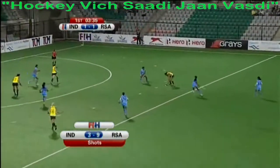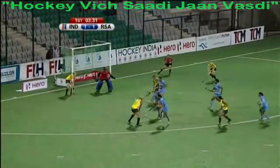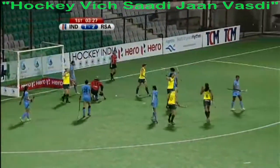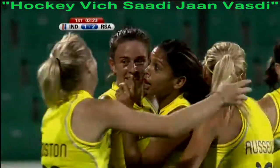South Africa finishing the half rather as they start it, very much in the ascendancy. Again the ball's forced wide, and this time it's gone in — India have been undone by their hesitant defence.